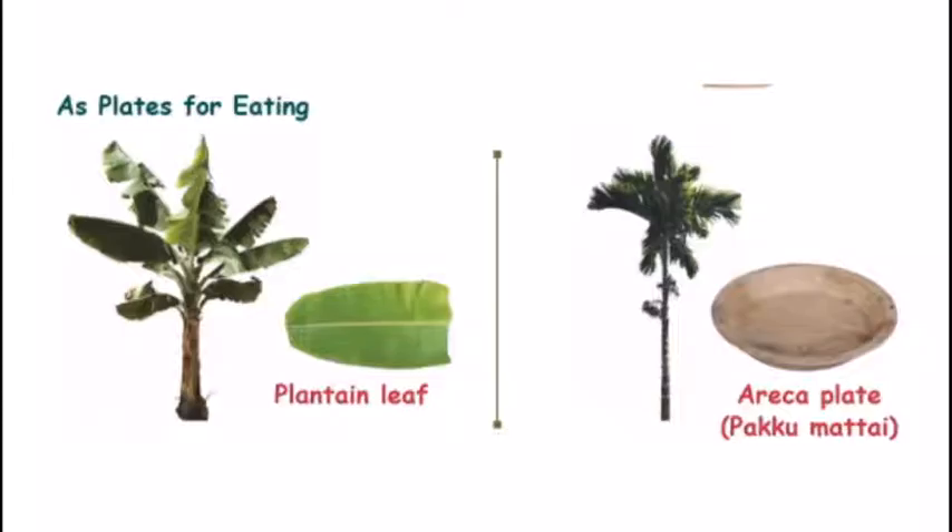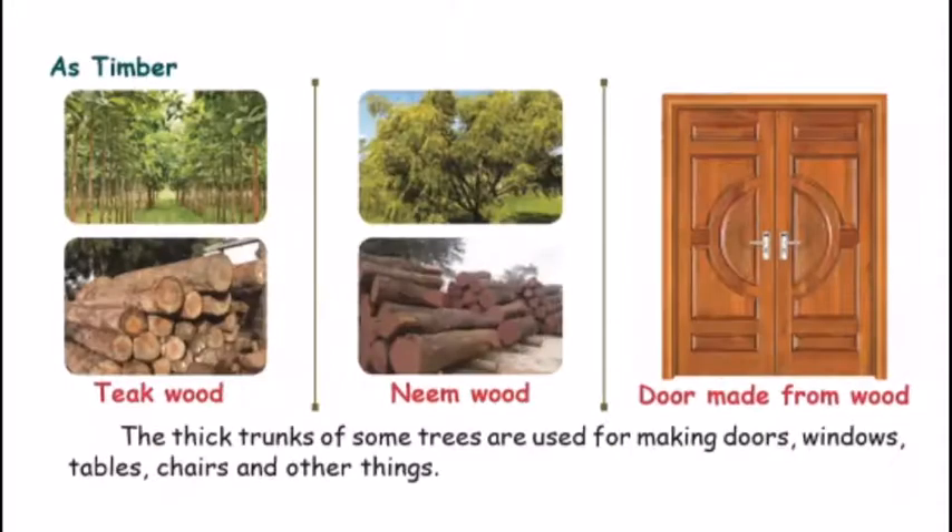As plates for eating — you can use plants as plates. You can use the banana leaf as a plate as well.